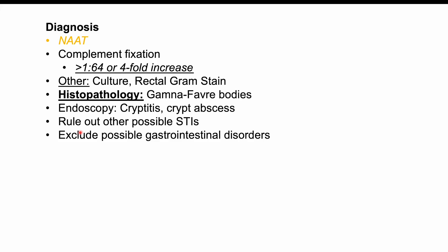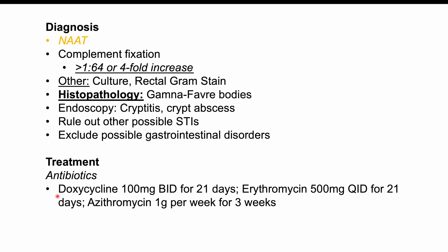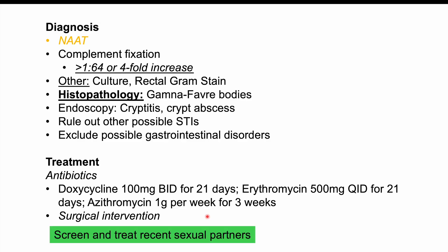Once diagnosed, the mainstay of treatment is doxycycline 100 mg BID (twice daily) for 21 days. An alternative is erythromycin 500 mg QID (four times daily) for 21 days. In pregnant patients, azithromycin 1 gram per week for three weeks is the treatment. Surgical intervention is needed for rectal strictures or fistulas. It is also important to screen and treat recent sexual partners, as they may be harboring LGV unknowingly.